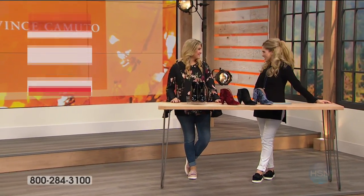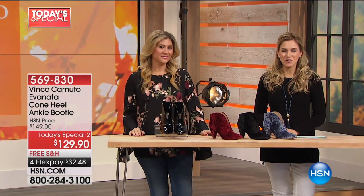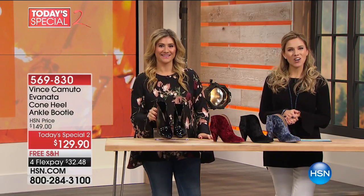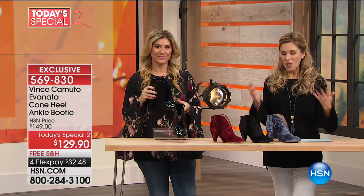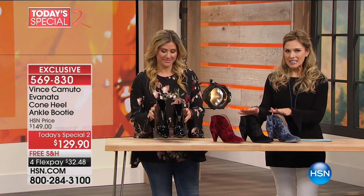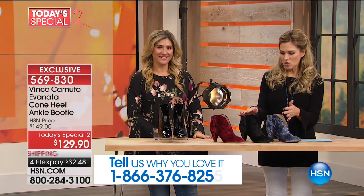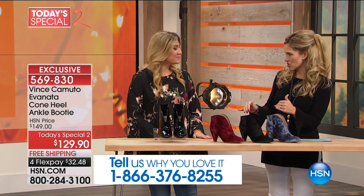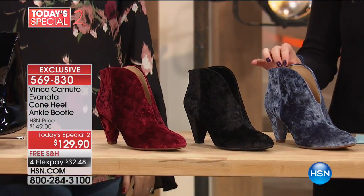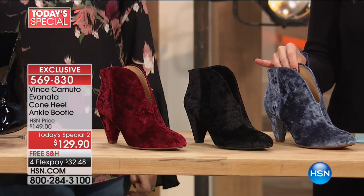If you didn't jump on the first Today's Special, we have another one for you - it's our Today's Special Too. It's a fun, exciting day here at HSN. It's all about Vince Camuto, it's all about fashion-forward footwear. This might have a special place in my heart because this is a silhouette and style I picked up last year, but now you have outdone yourself because this is brand new. It's exclusive to us - the Evanata is now in crushed velvet.